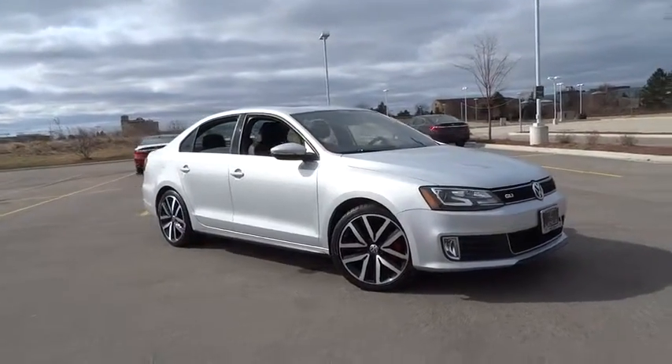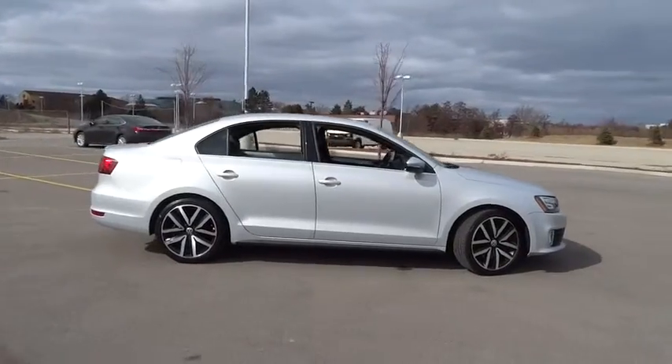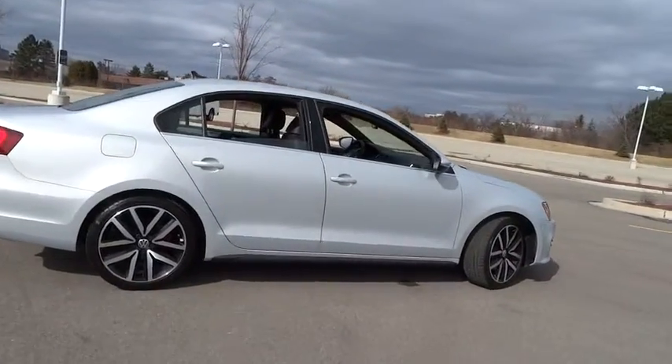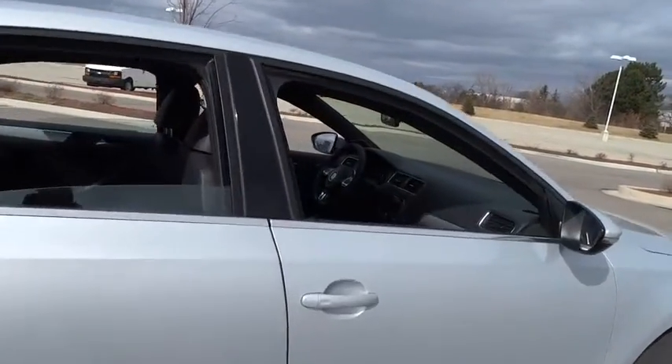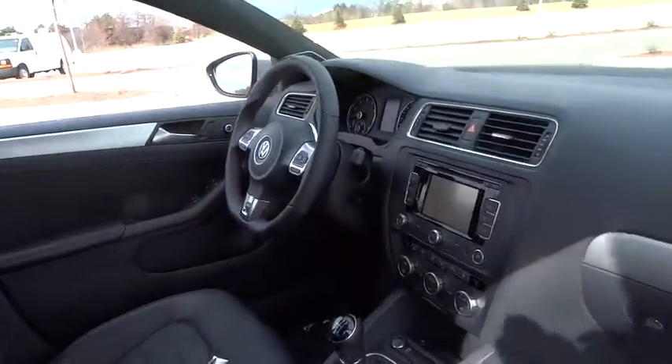The 2013 GLI. The Volkswagen GLI is a fun to drive, yet practical four-door that fills the gap between sporty economy cars and pricier luxury sports sedans. This vehicle has less than 15,000 miles.